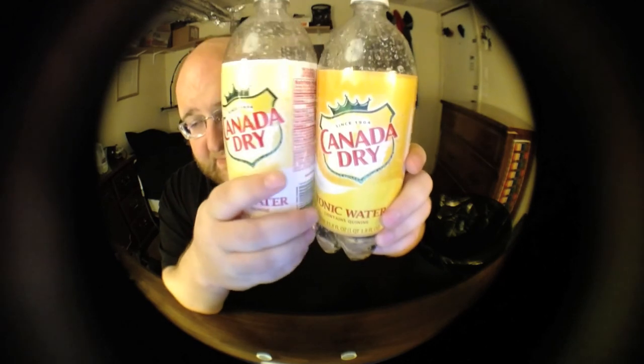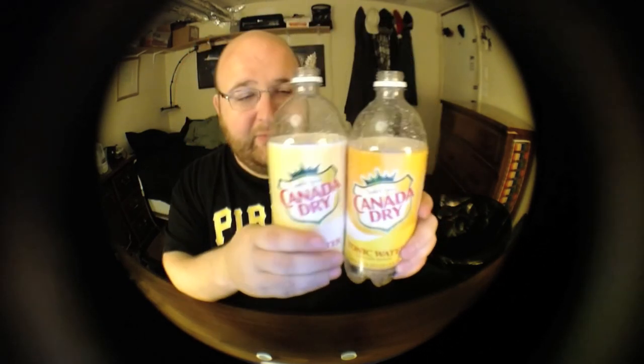As far as the taste goes they're like identical — they're both very bitter. Let me just taste them again for a comparison. They're both not good. The bottles themselves are exactly the same; the diet one just has a lighter label.